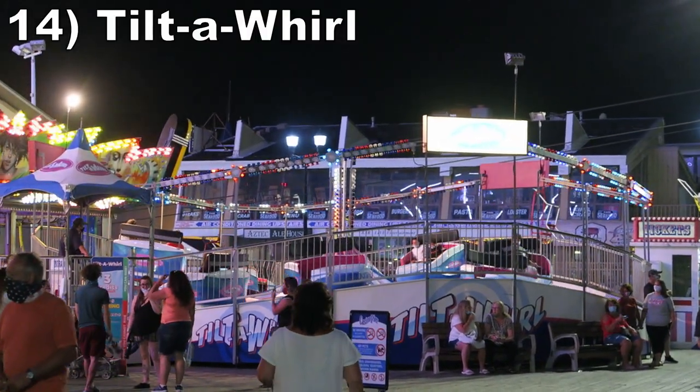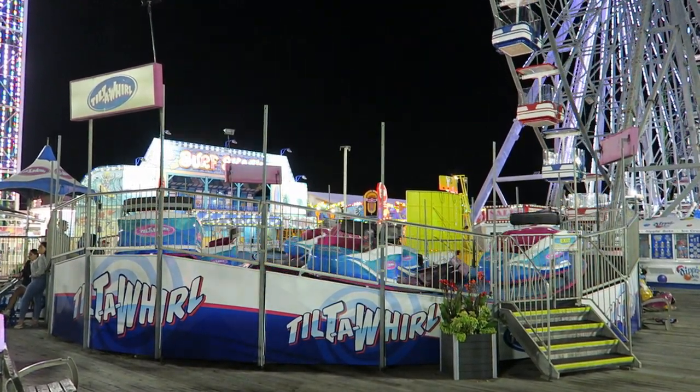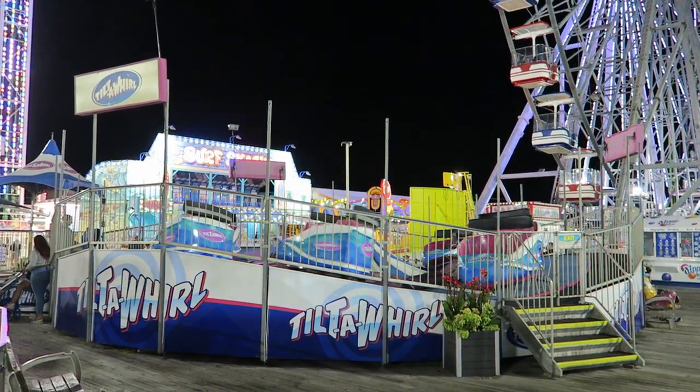#14 Tilt-A-Whirl — This classic flat ride spends a lot of the time aimlessly rocking back and forth. But if you throw your weight into it, you'll get some full rotations blasting you with nice forces.